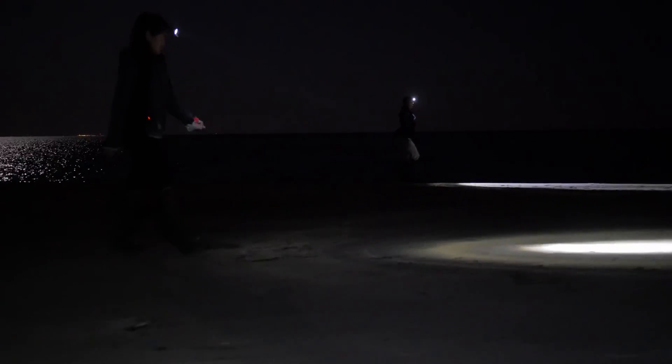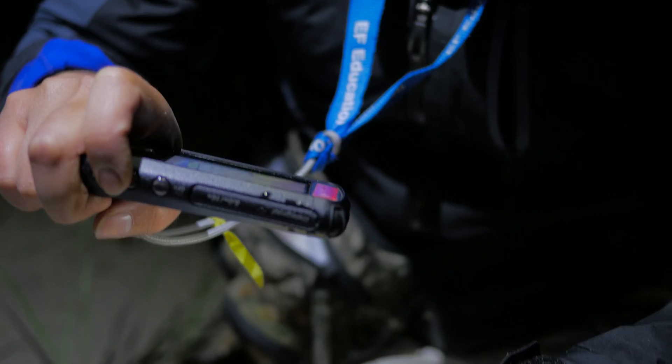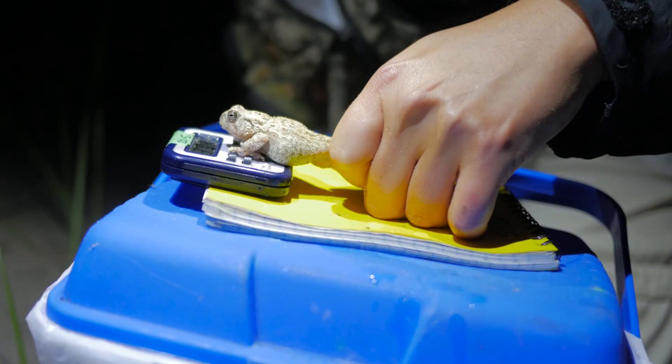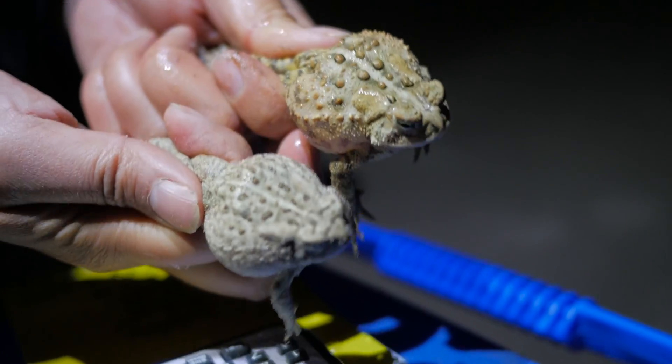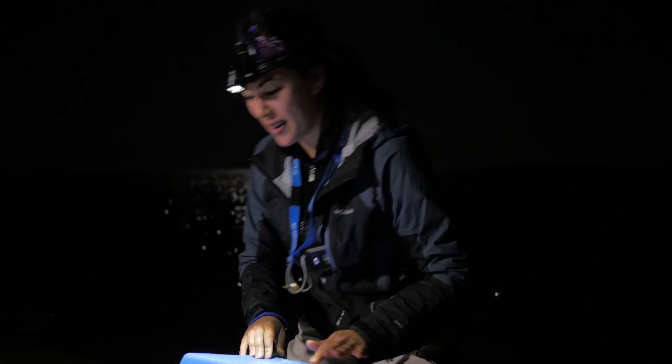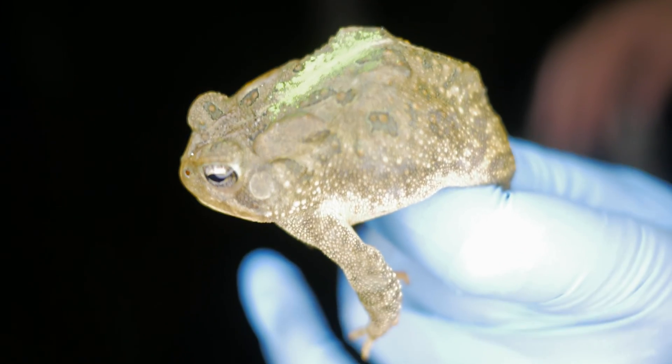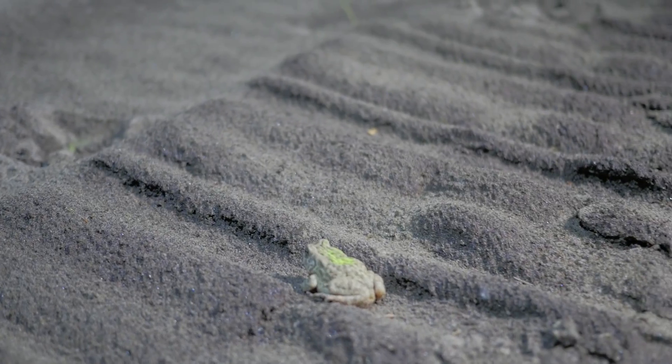Whenever we find a Fowler's toad, you have to catch it, measure it, identify the sex, take its picture. Every toad has a unique spot pattern on their back, like a fingerprint. So we use that pattern to identify individuals. We mark individuals with a harmless fluorescent powder on their backs — it's a temporary mark that allows us to know that we caught it already that night.